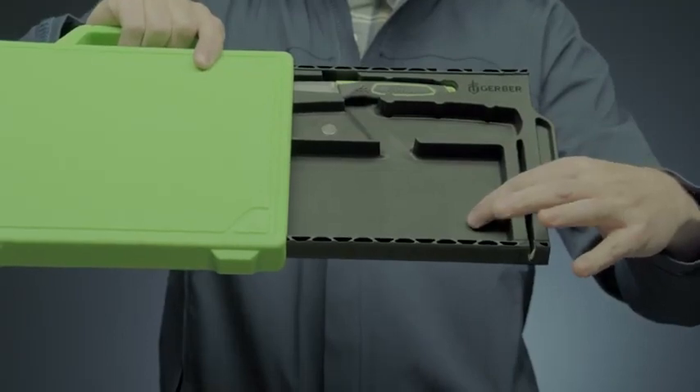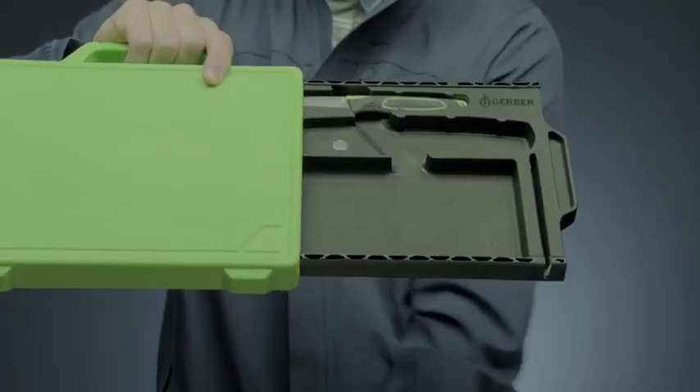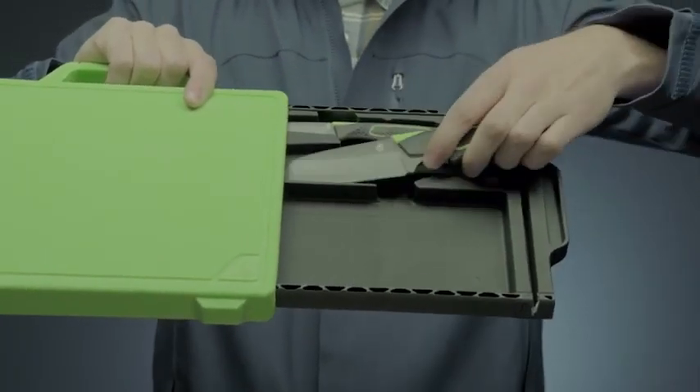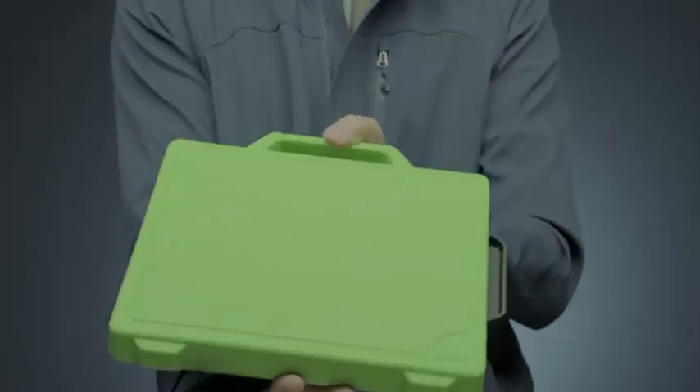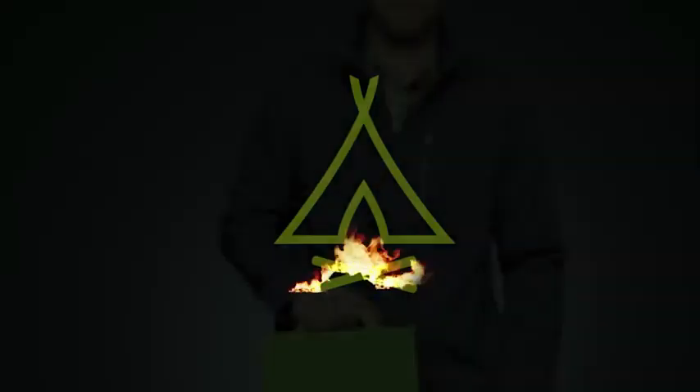The knives are made of stainless steel with rubber-coated handles and blade lengths of 3 and 3.8 inches. The cutting board is made of polypropylene, so the set requires minimal maintenance.